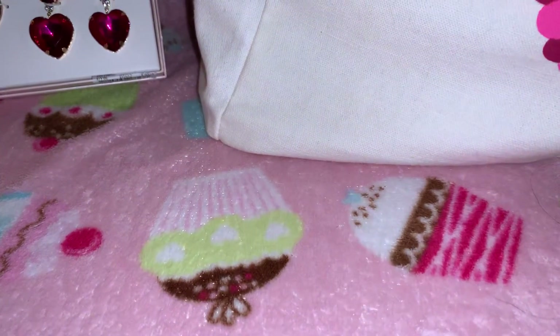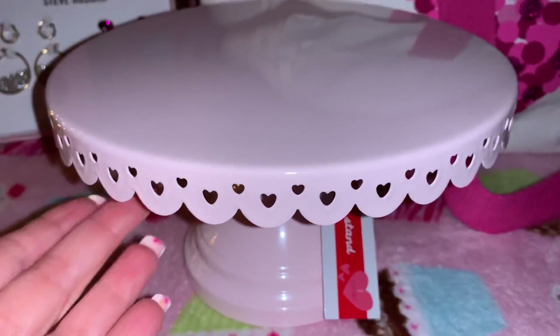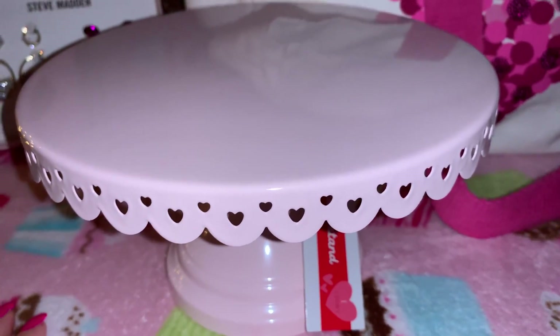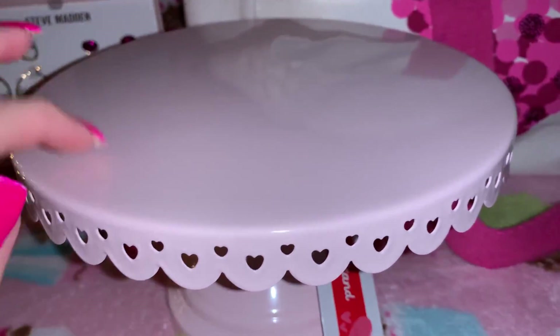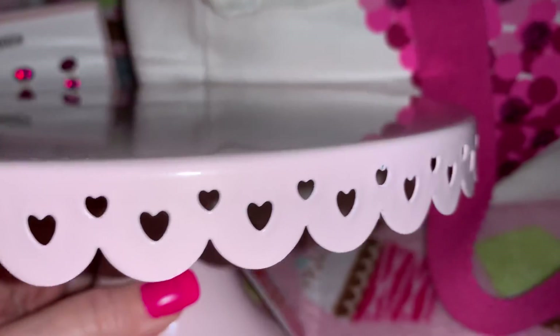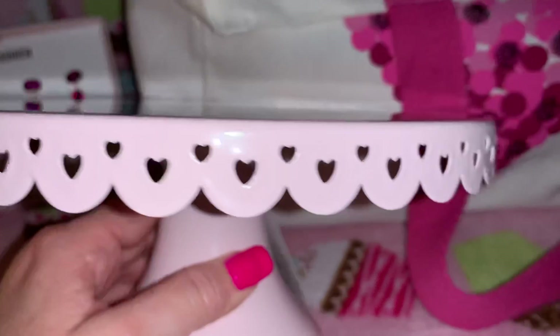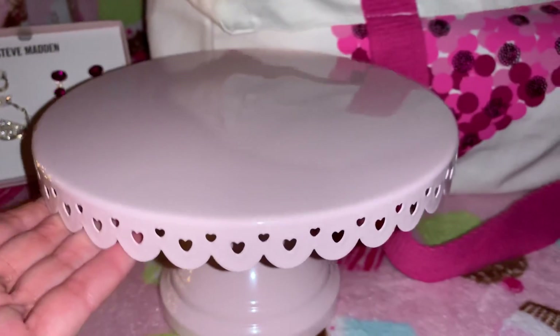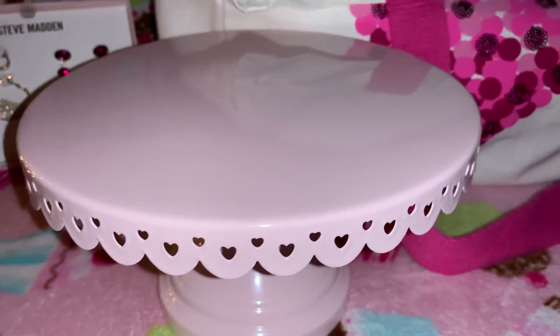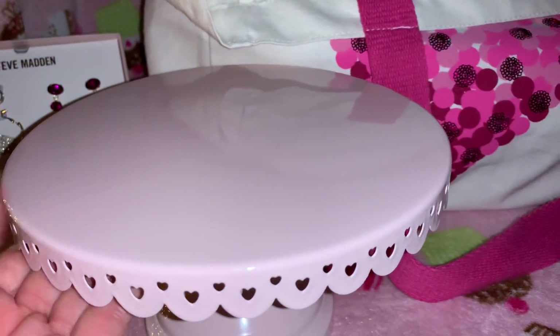Next, I got this at Target in the little dollar spot — it's a little bubblegum pink cake stand. It's metal and I love the little heart cutouts on the sides. I love the way it's shaped, it just looks dainty. I'm going to use this either as decoration in my kitchen or as a background for my videos. I just thought it was really pretty to sit different stuff on for Valentine's.